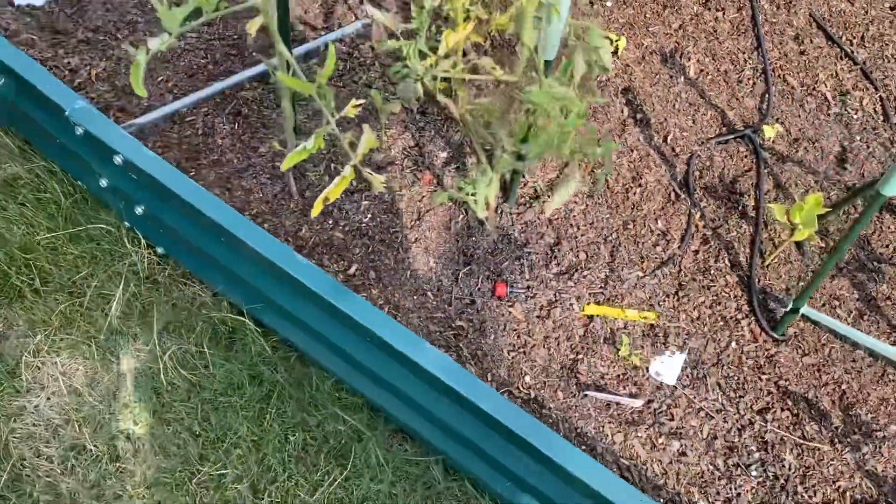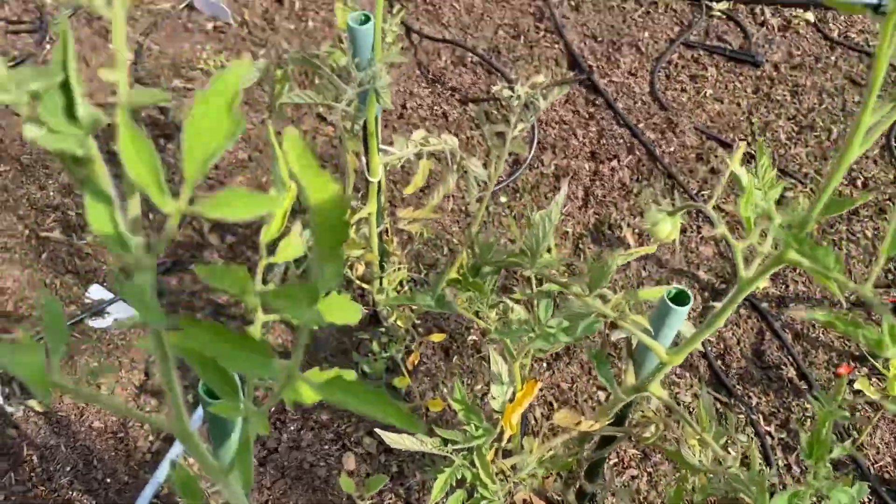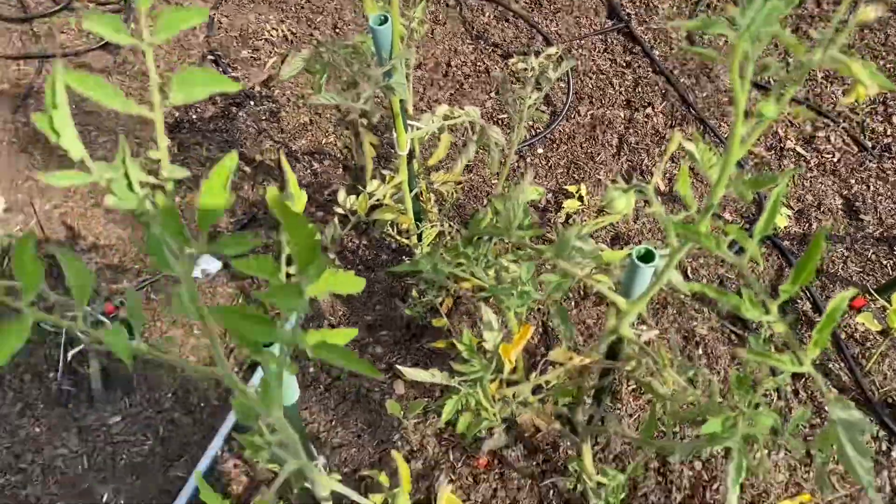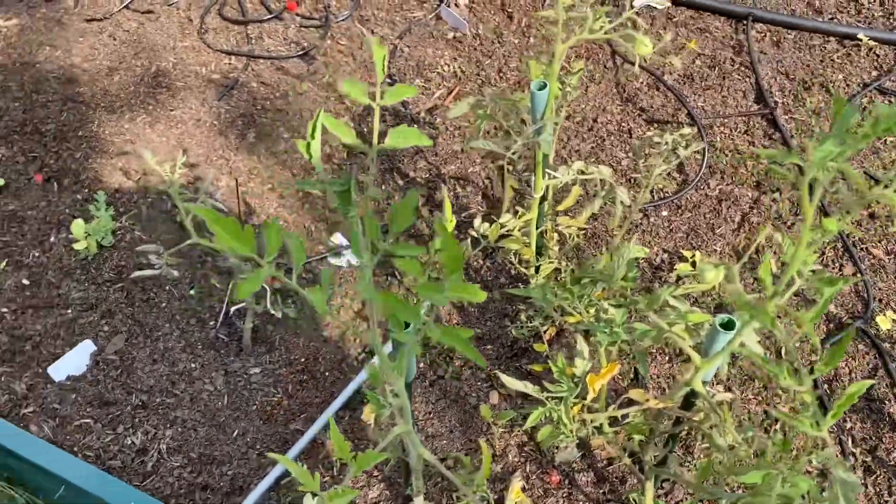It looks like my tomatoes are coming out — I've got two tomatoes going. These are the beefsteak variety.